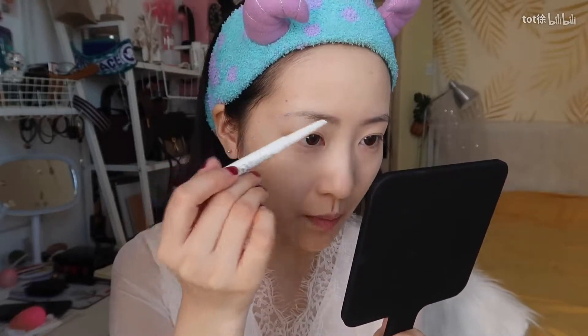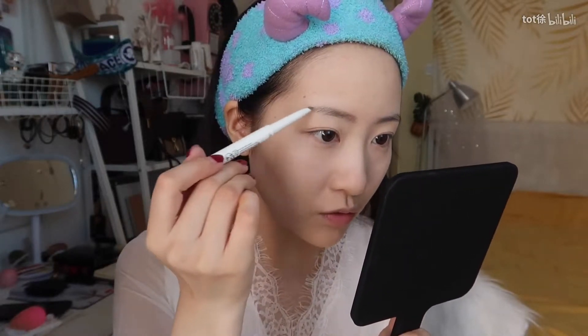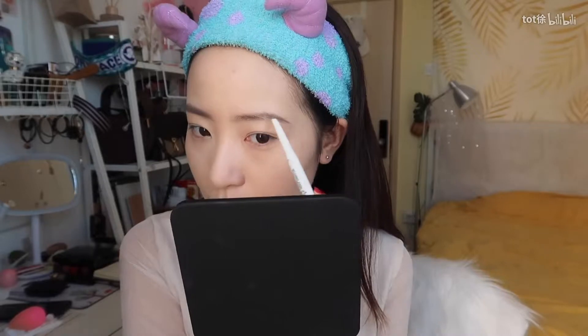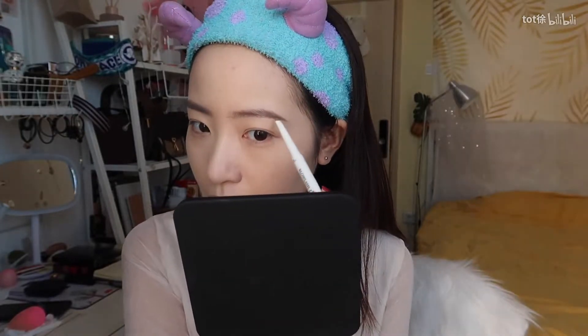今天眉笔用的是MINISO这个15块钱一根的，这个真的是又平价又好用，我希望它不要停产。你拿在眉笔的尾端，就用这个扫过去的力量去画眉毛，这样画出来每一笔都非常的自然。经过无数次的修改，终于算是比较对称了吧。今天我要用到的眼影盘是Urban Decay的Cherry盘。